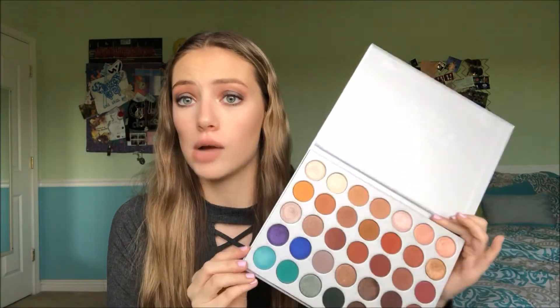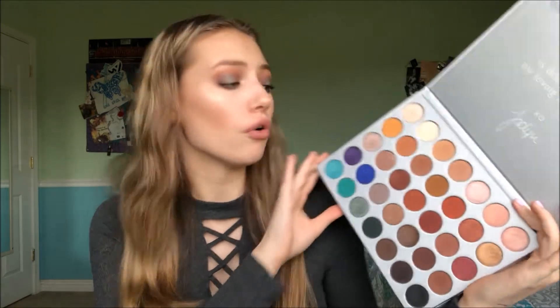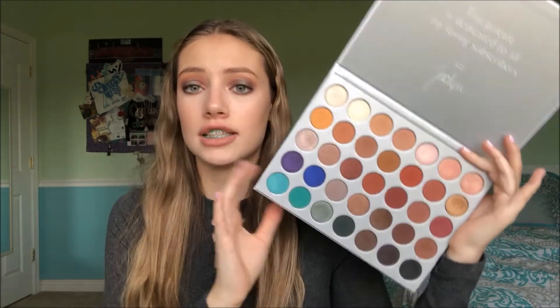The last palette is a YouTuber collaboration and I'm so proud of her — it's the Jaclyn Hill palette by Morphe. It's absolutely gorgeous. I watch her videos and I'm honestly so proud because this palette is such a hit. Everyone loves it and I am immensely in love with it.